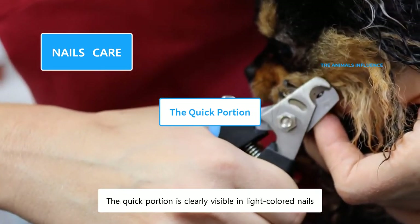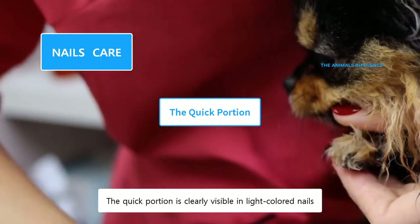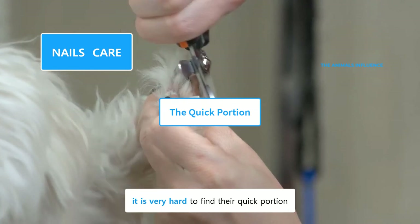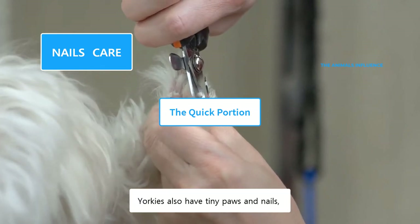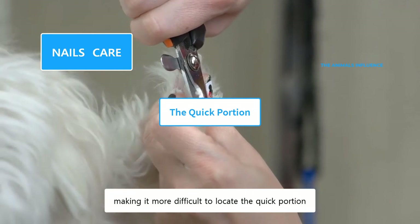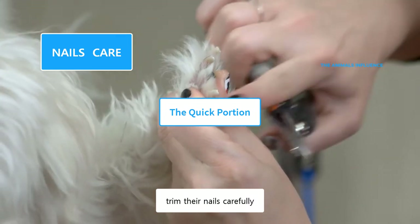The quick portion is clearly visible in light-colored nails. But since most of the Yorkies have dark nails, it is very hard to find their quick portion. Yorkies also have tiny paws and nails, making it more difficult to locate the quick portion. In such cases, trim their nails carefully.